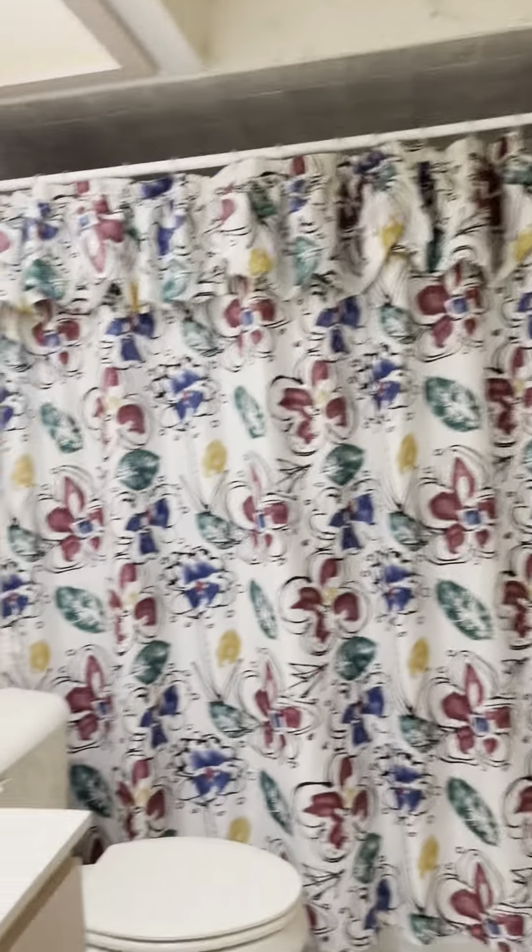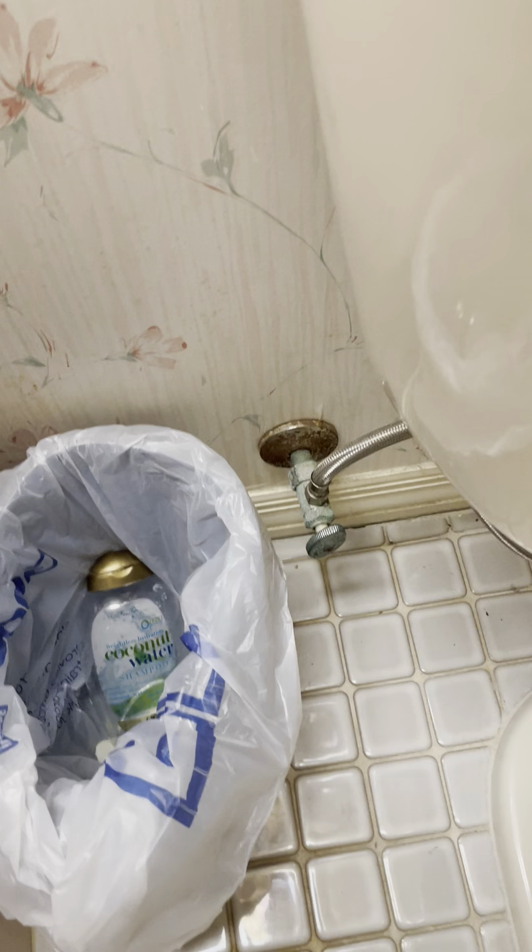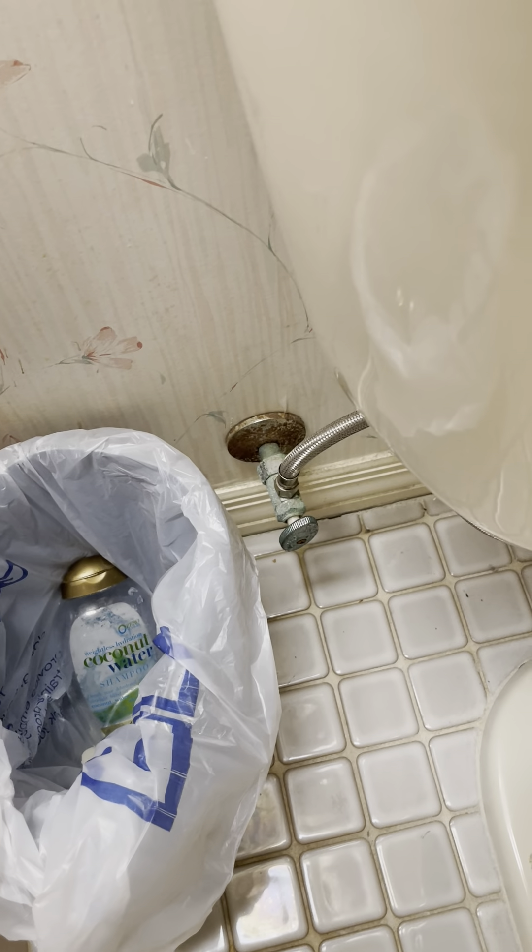The guest bathroom has a tile floor in gray, white with a little pink marbling, and a cultured marble countertop. Under the sink — can't tell if that's dirt or stain in the back.